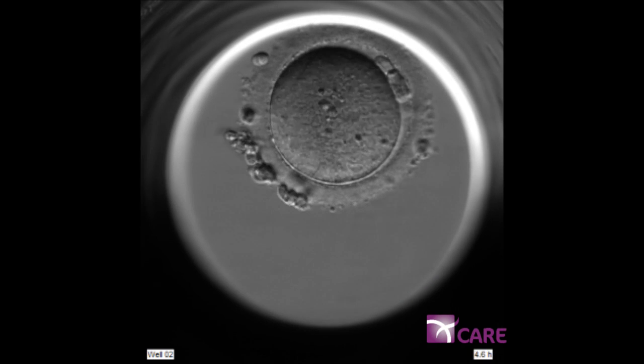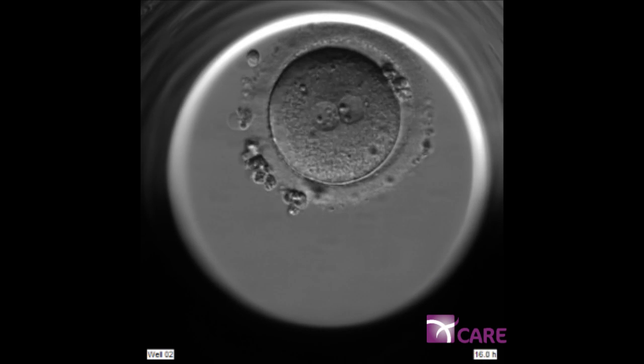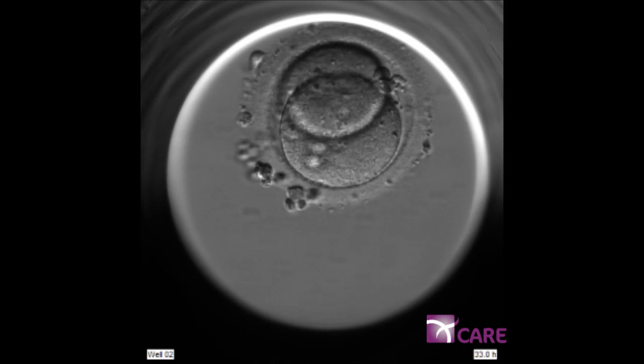Here we see the egg undergoing the process of fertilization, identified by the appearance of two nuclei within the egg. The cells then begin to divide into two, three, four cells, and so on.